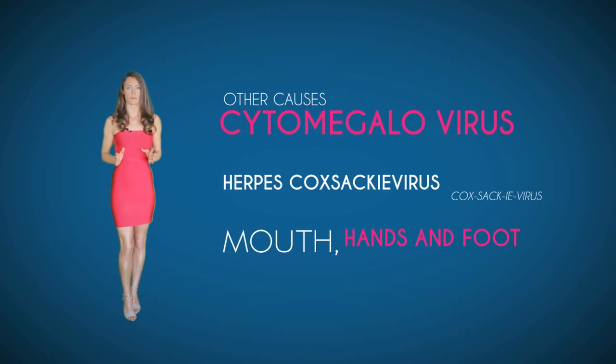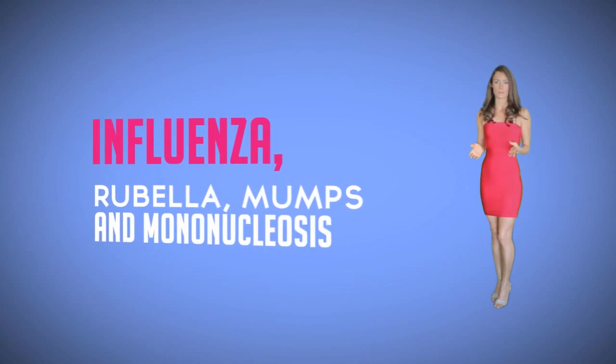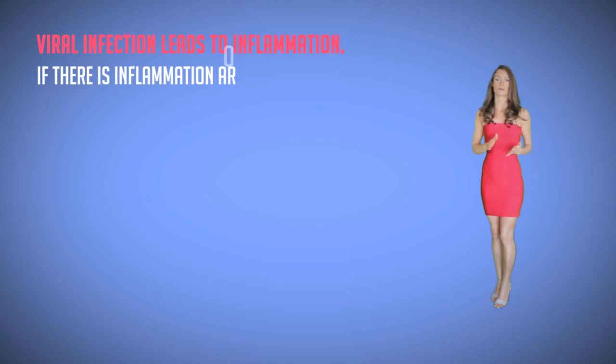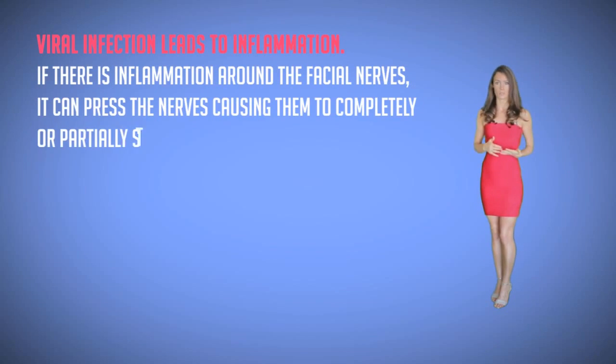Other viral causes of Bell's palsy can be cytomegalovirus that causes herpes, coxsackievirus that causes diseases of the mouth, hands, and foot, viruses responsible for influenza, rubella, mumps, and mononucleosis, and viral infections that lead to inflammation. If there is inflammation around the facial nerves, it can press on the nerves causing them to completely or partially stop working.